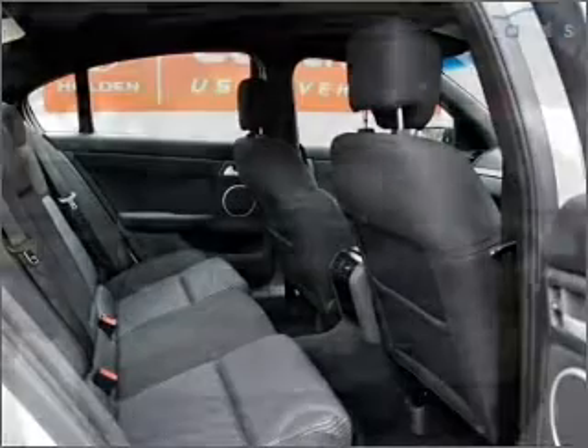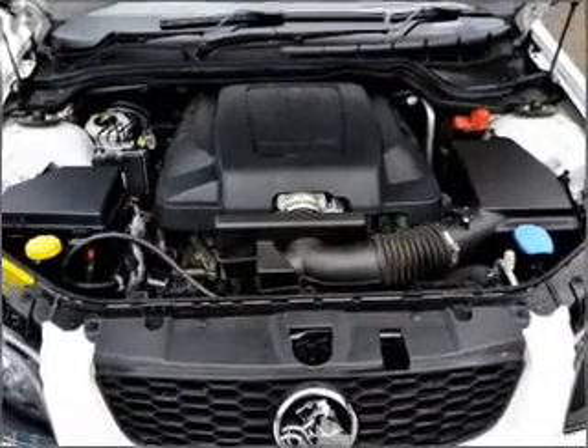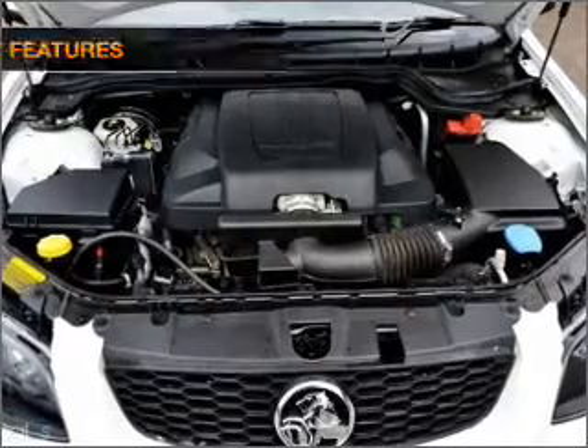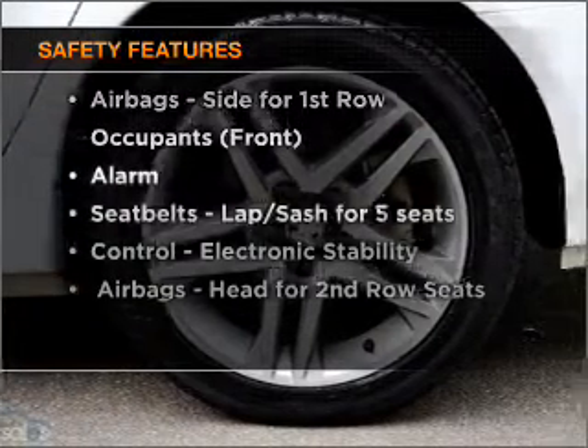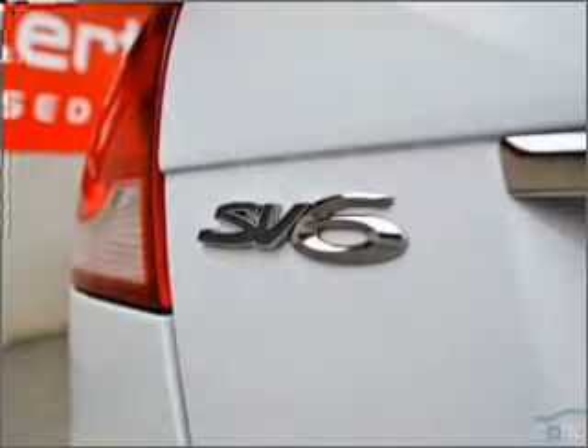Premium wheels lend a distinctive appearance. Brake safely with the anti-lock braking system. If safety is a concern, know you are covered with this vehicle's features. Call today to schedule a test drive.